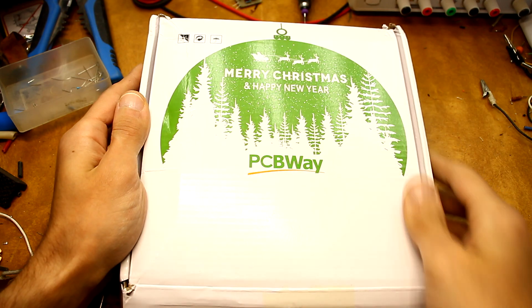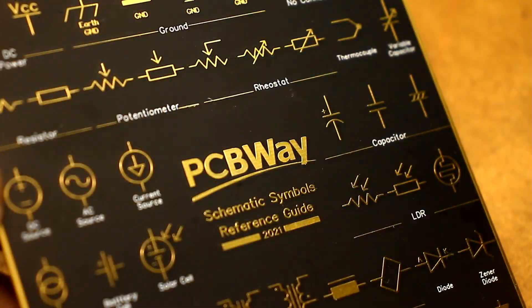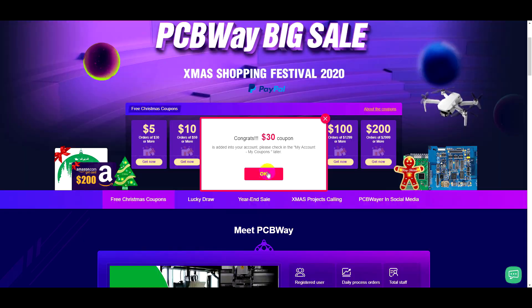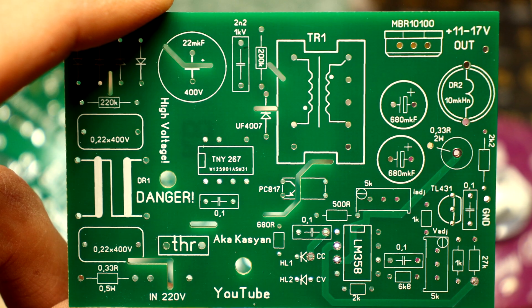The complexity, number of layers, and board sizes can be anything. PCBWay often holds contests and sweepstakes. Follow the news to keep track of the events. We were personally convinced of the quality. Try it too. The link is in the description.